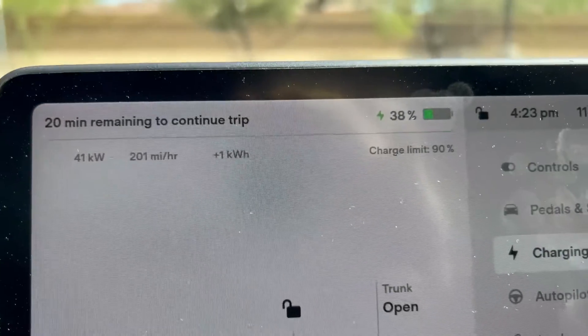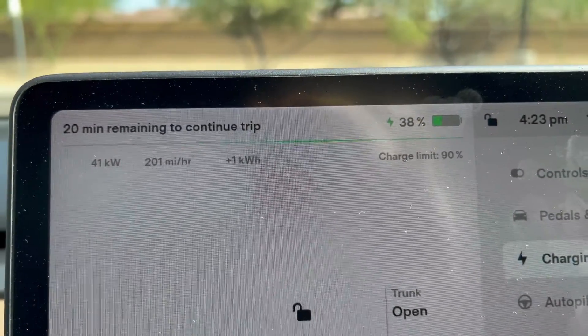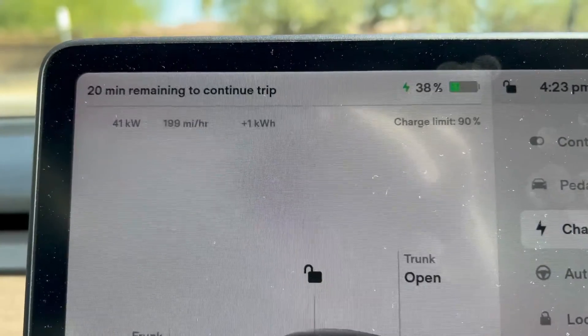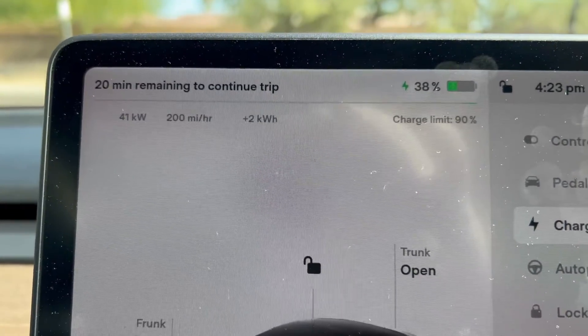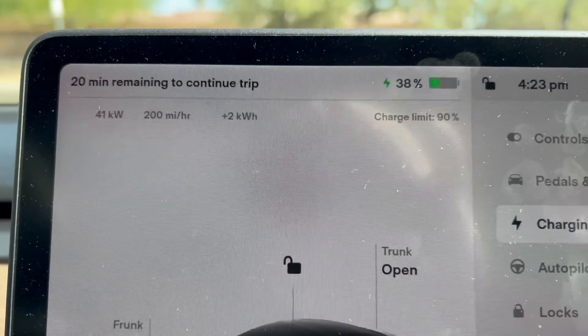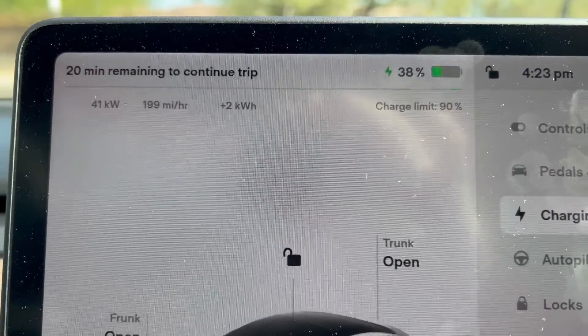It's starting to gain a little momentum, but it's just odd. The one we charged at earlier in Scottsdale jumped up to 500 miles an hour almost instantly. We've been charging now for about five minutes and it's finally up to 200 miles per hour, but still taking a bit.